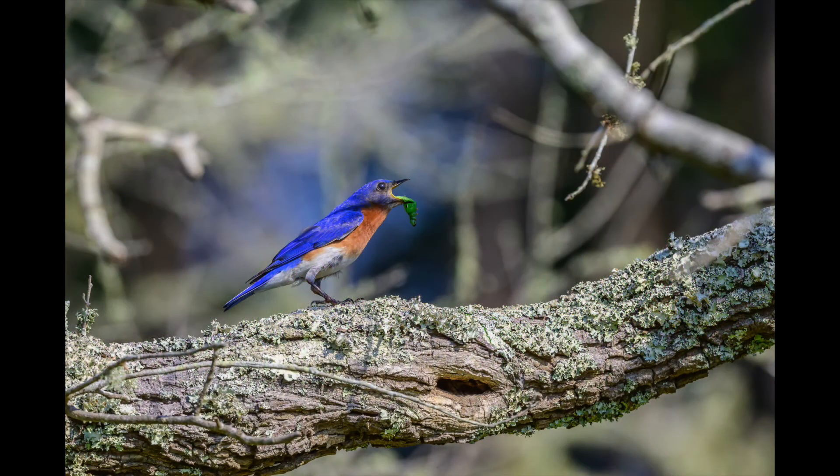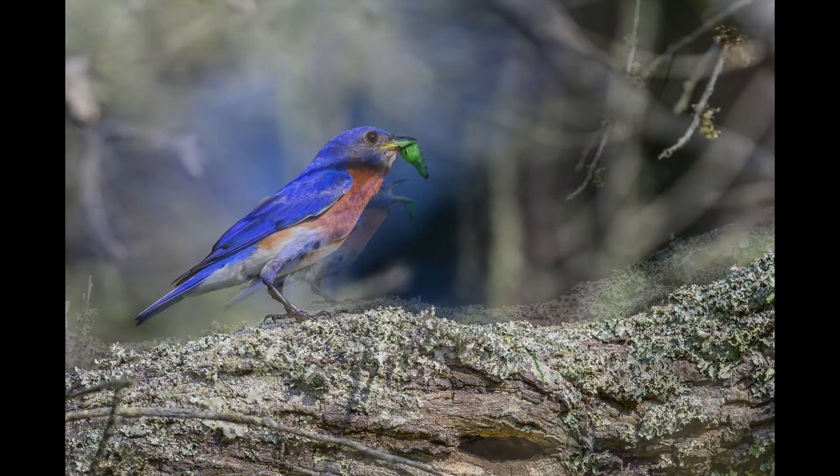We now come across an eastern bluebird that eats mostly insects, wild fruits and berries. They're across eastern North America and they go as far as Nicaragua. They eat lizards, tree frogs, salamanders and snakes as well.